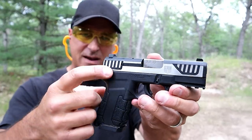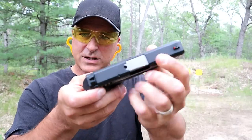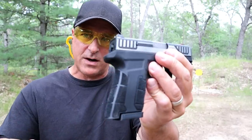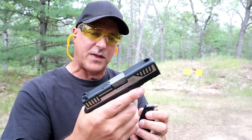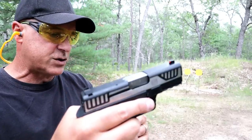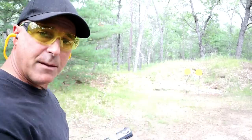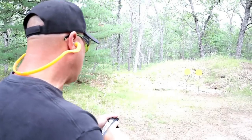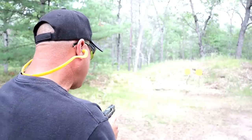Take a look at that slide — it looks kind of neat with the black in between the serrations and the top of the slide. Very nice grip texturing, 12 rounds in the magazine, also comes with a 17 round magazine. Three dot metal sights that are Glock interchangeable. I've got eight rounds loaded up — nice handgun here for a budget price.